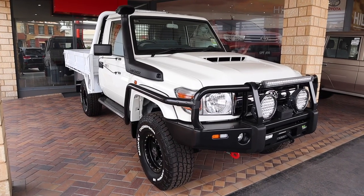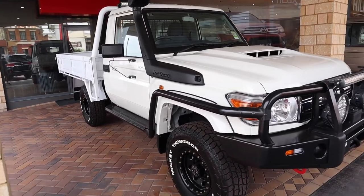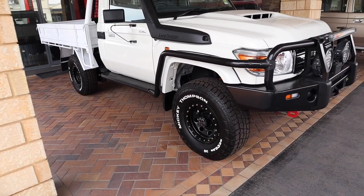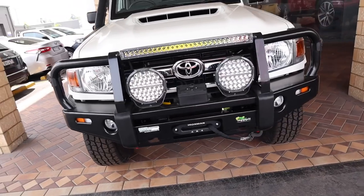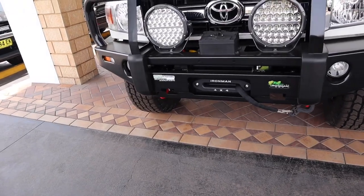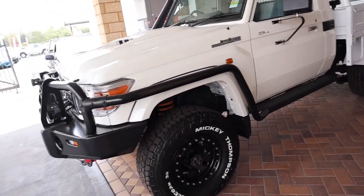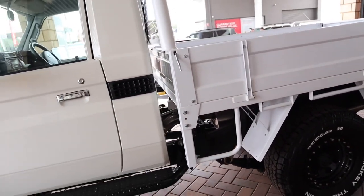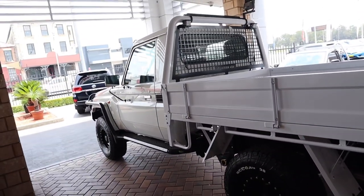Here we have a 79-series Land Cruiser — one of the toughest trucks in the world, will go anywhere. This one is obviously just getting ready for a customer to pick up. It's got the snorkel, a new set of rims and tyres with some Mickey Thompsons, all the bar work from Iron Man 4x4 which is right beside the dealership, some nice spotlights, a winch, and a big new custom tray on it.